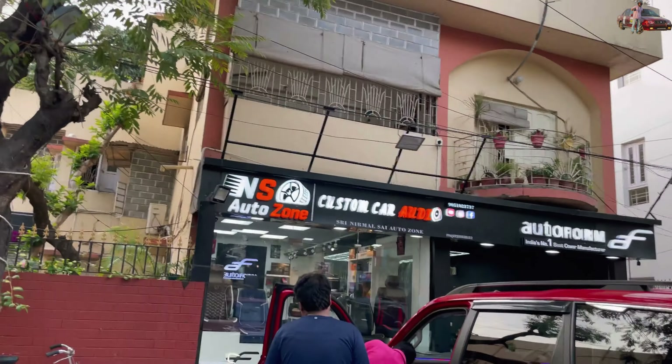Welcome back to another vlog. We are back here at NS Autozone to shoot a very special car — the Mahindra Scorpio N, brand new 2024 model, with a lot of work done on it. We also have an old Scorpio with an auxiliary light setup. So we are here at NS Autozone.